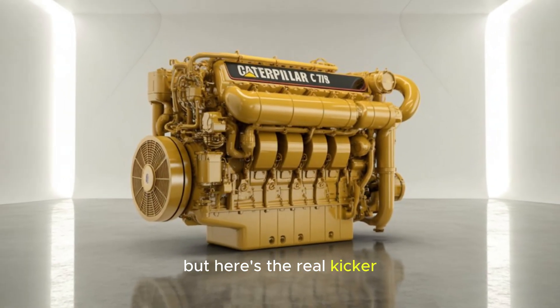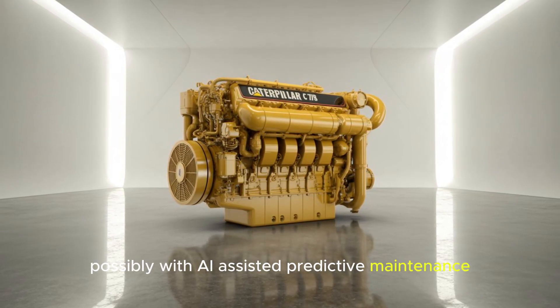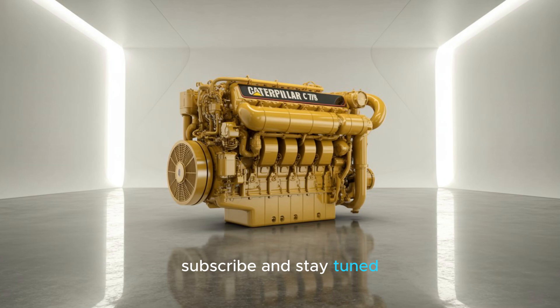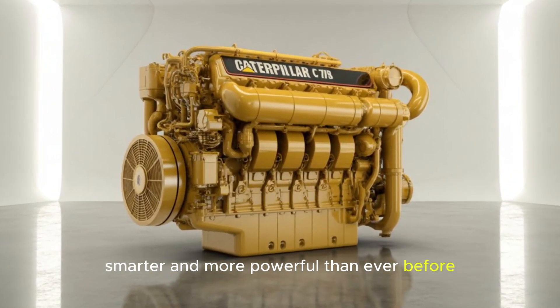Rumors are swirling about an even more powerful iteration, possibly with AI-assisted predictive maintenance. Will Caterpillar unleash an even bigger beast? We'll be watching. Like, subscribe, and stay tuned — because the machines shaping our future are louder, smarter, and more powerful than ever before.